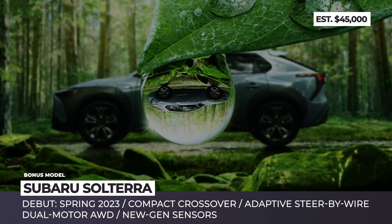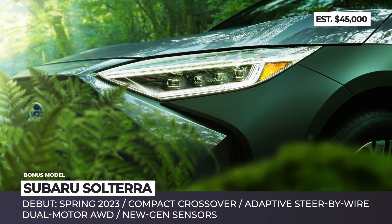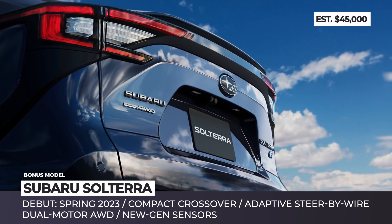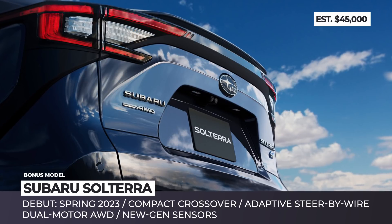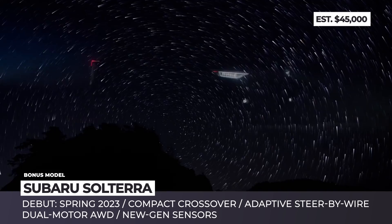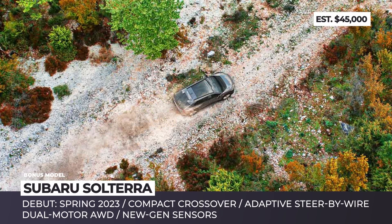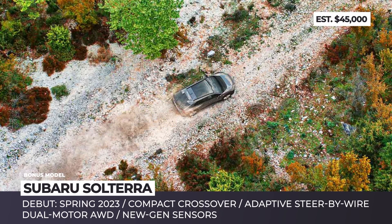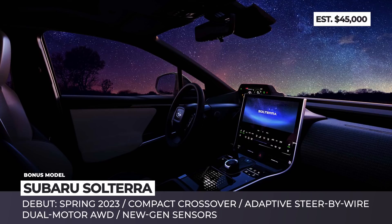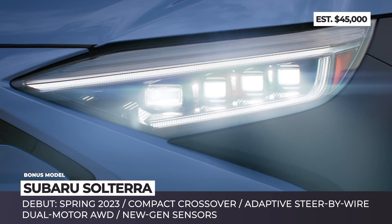Subaru Solterra. In 2019, Subaru and Toyota expanded the scope of their cooperation beyond co-platform sports cars. These two Japanese brands joined forces in developing a shared EV architecture that will underpin tens of new vehicles across all classes by 2025. Judging by the teaser images, the Subaru Solterra closely mimics Toyota's bZ4X, so we should expect a RAV4-sized all-wheel drive electric crossover. From Latin, its name translates as sun and earth. In reality, this vehicle will be equipped like a spaceship with tons of sensors replacing the front grille, a futuristic cockpit and an adaptive steer-by-wire grip.